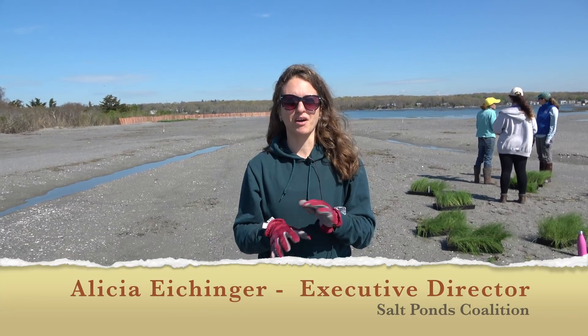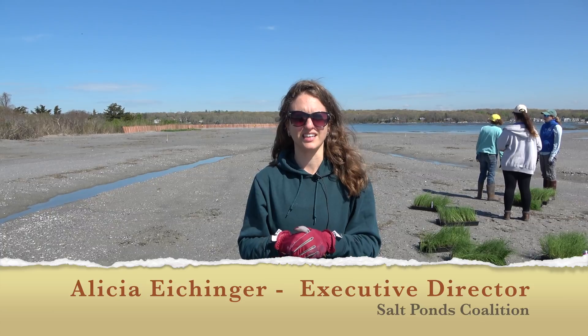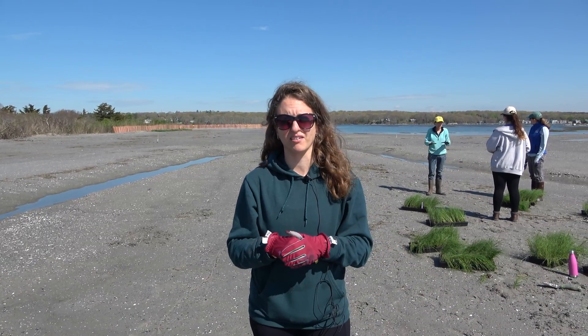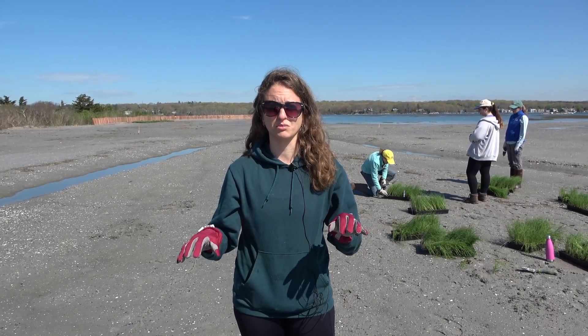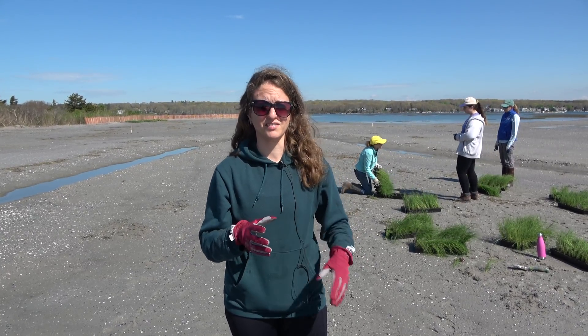Today we're here planting marsh grass out on Kwani Marsh. It's the next phase in the Kwani Katahg Marsh restoration project. It started with the dredging and now we're up here on the marsh. Save the Bay was out here most of the winter making sure that the drainage on the marsh was working properly so that when we're actually putting the plants down they have a great habitat to live in.